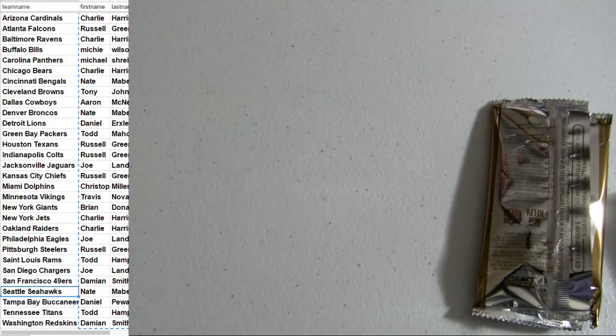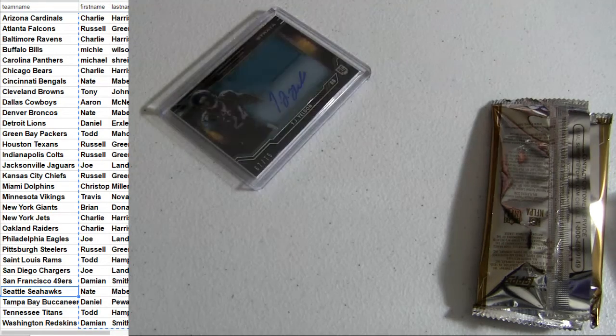Got the Rookie Auto. Thanks guys. That will be our Strata 21.